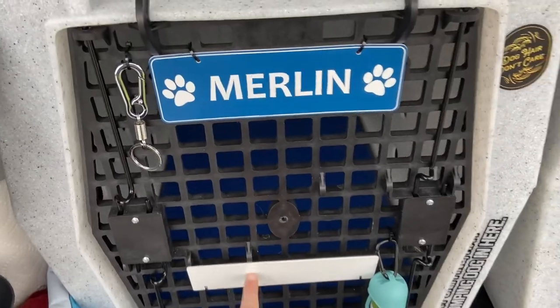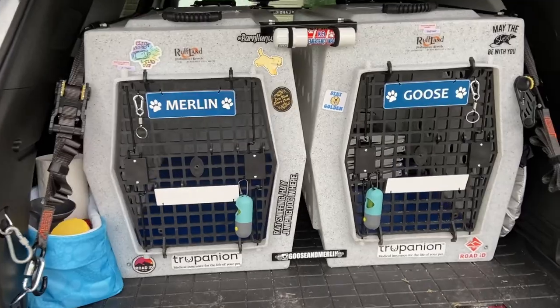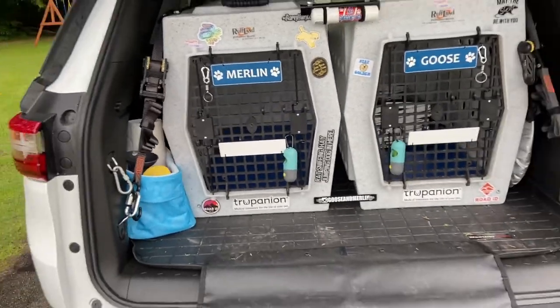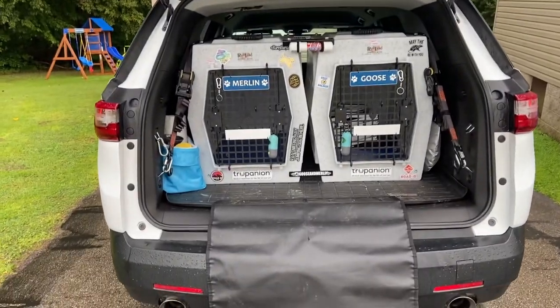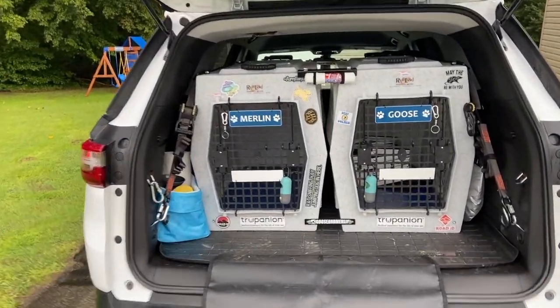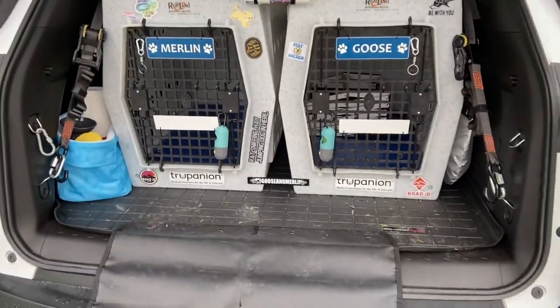Down here, I've got them turned backwards for the video, but they actually have my emergency contact information and phone number on them. That's for dog trials — we compete in barn hunt, and there are times when you leave one or both dogs in the vehicle. That's just in case someone sees something strange or is concerned; they can give me a call and I can get back to my dog quickly.